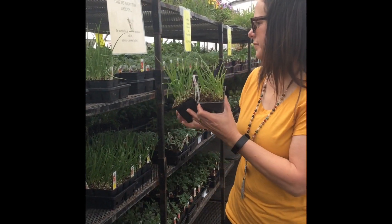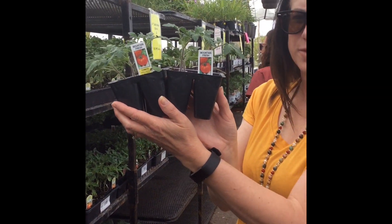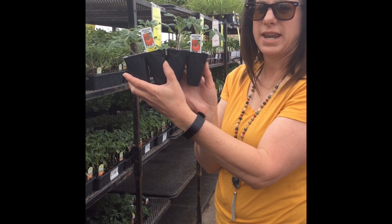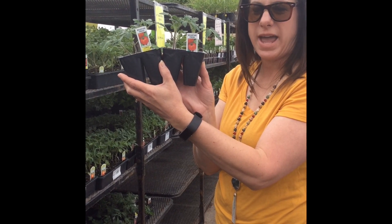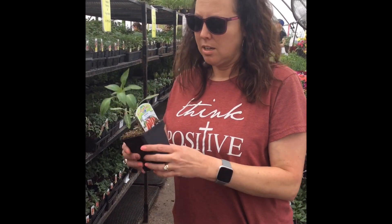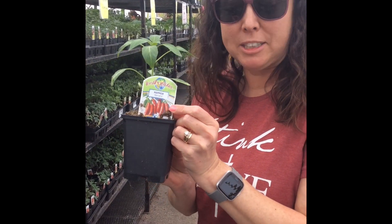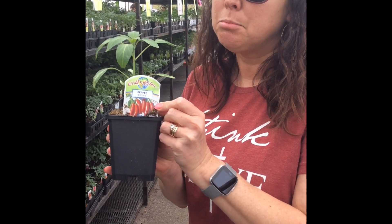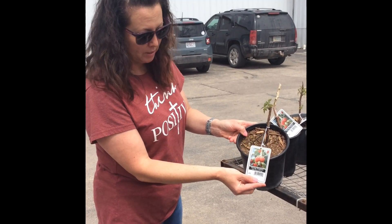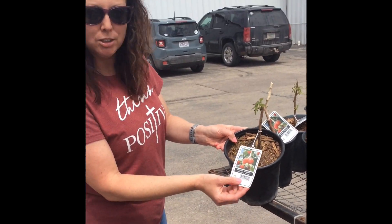Maybe we could do some onions, or some celery. There's tomatoes! Did you know that tomatoes are made into tomato sauce, tomato paste, and ketchup comes from tomatoes? I found a pepper - it's a serrano pepper. Do you think it's going to be spicy or not spicy? My guess is spicy. This little plant is going to turn into a big raspberry bush. Can you imagine being able to pick your own raspberries off of this bush? So cool.